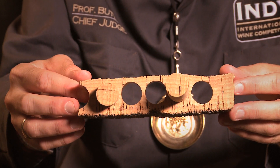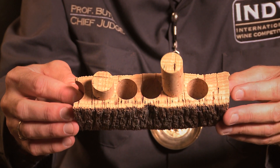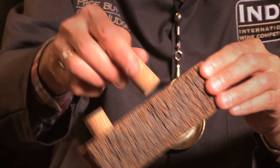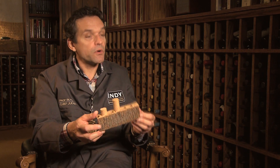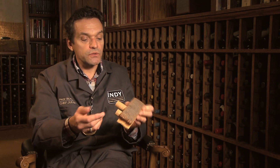Wine bottles are traditionally closed with a natural cork bark stopper. The cork comes from the cork oak, a tree that has a bark that grows so nice and thick that you can actually punch out a cork from it. But sometimes there are problems with it because historically the manufacturers...